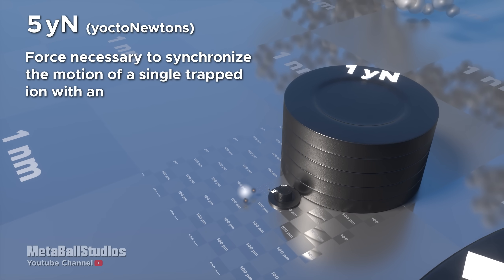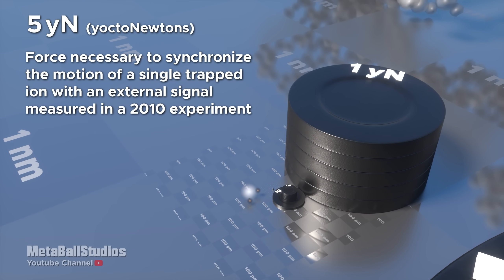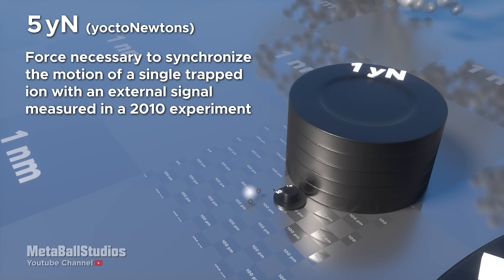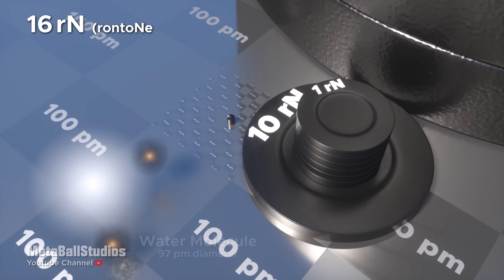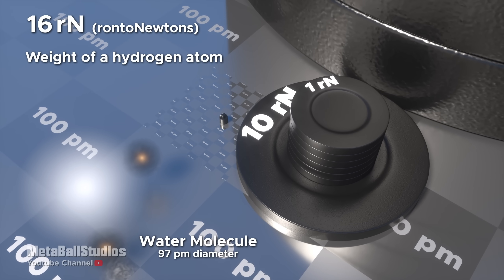5 yoctonewtons: force necessary to synchronize the motion of a single trapped ion with an external signal, measured in a 2010 experiment. 16 rontonewtons: weight of a hydrogen atom.